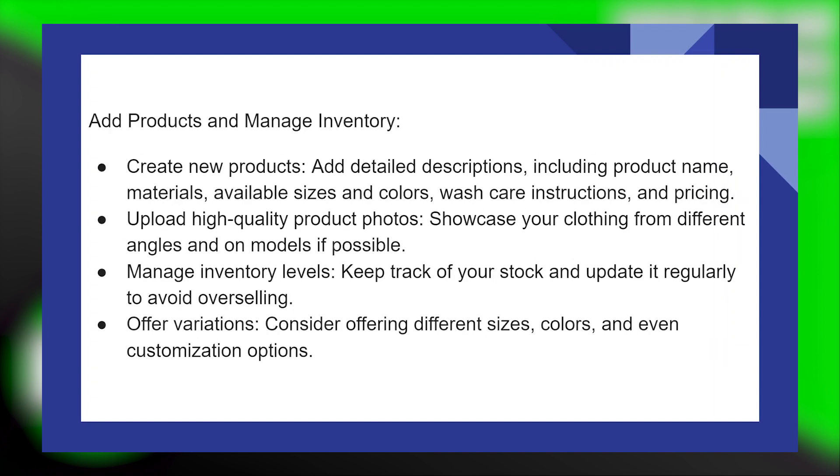Add products and manage inventory. Create new products and add detailed descriptions, including product name, materials, available sizes and colors, wash care instructions, and pricing.